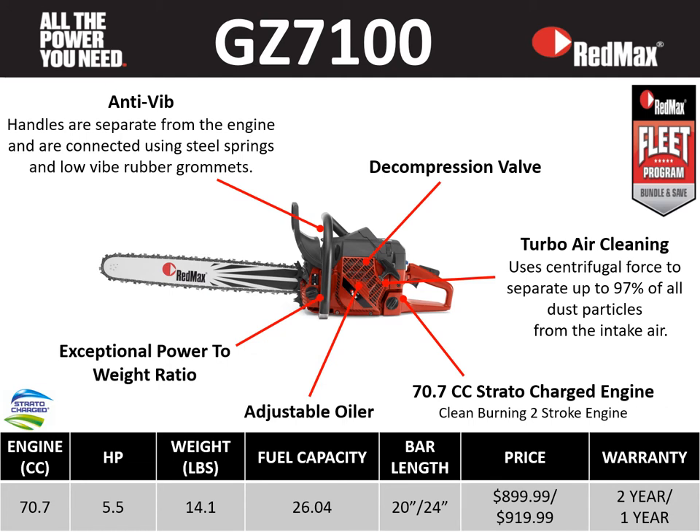We'll walk around some key features of the GZ 7100: anti-vibe technology, a decompression valve, turbo air cleaning, a 70.7 cc Stratacharge engine, an adjustable oiler, and once again an exceptional power-to-weight ratio — a 70.7 cc engine at 14.1 pounds.